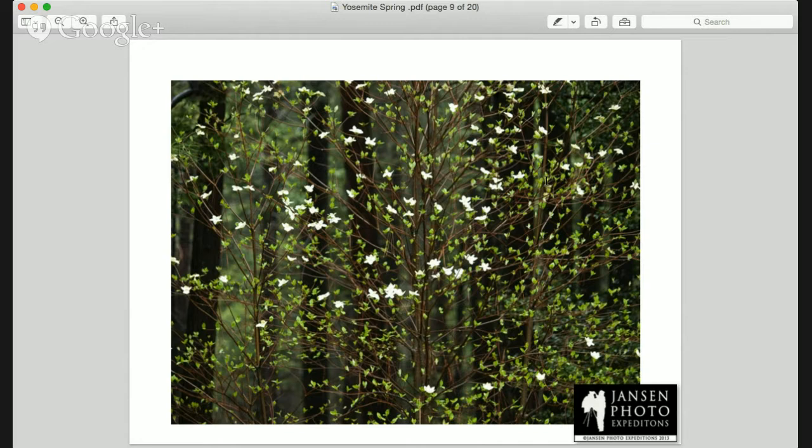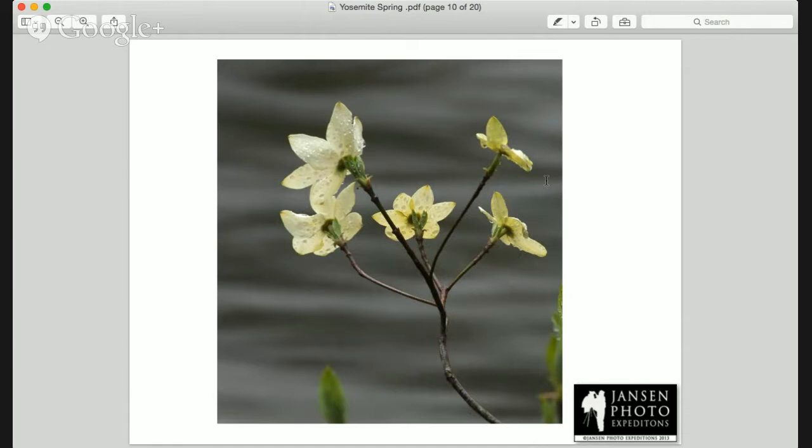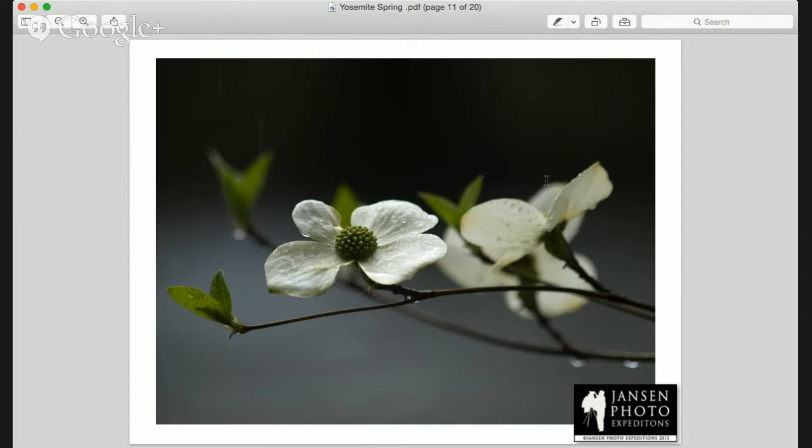Did you shoot that with a telephoto lens? It looked like you did — you got some nice separation. Yes, I did. Also, we'll have lots of opportunity to shoot the dogwoods with the Merced River in the background. And if you get a little rain, you get some nice effect on the blooms or the blossoms of the dogwood. And a nice mossy forest area as well.